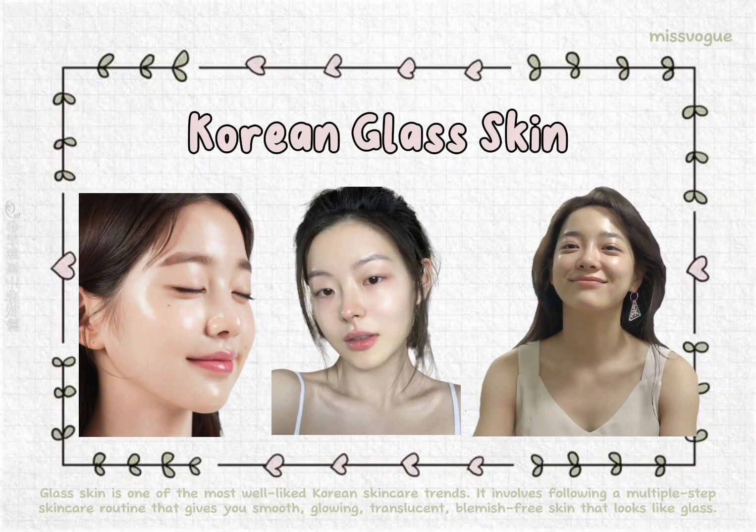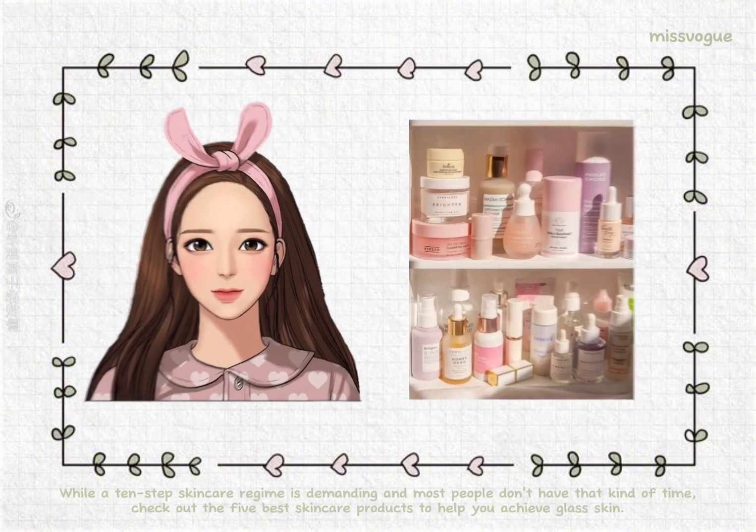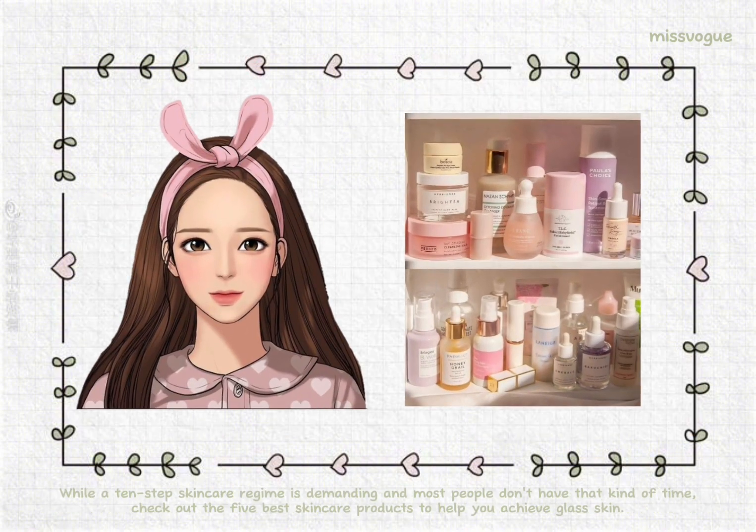Glass skin is one of the most well-liked Korean skincare trends. It involves following a multiple-step skincare routine that gives you smooth, glowing, translucent, blemish-free skin that looks like glass. While a 10-step skincare regime is demanding and most people don't have that kind of time, check out the 5 best skincare products to help you achieve glass skin.